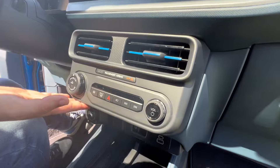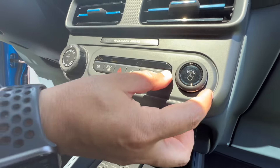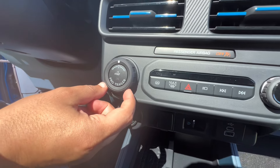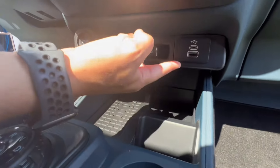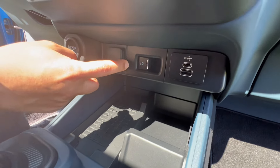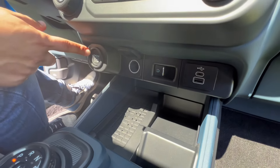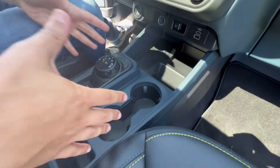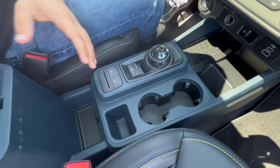You get a volume knob, pro trailer backup assist, USB-A and USB-C ports for connectivity and charging, a 12-volt outlet, push-button start, a wireless charger phone stand, and a power sliding rear glass window. The center console setup carries over largely unchanged.